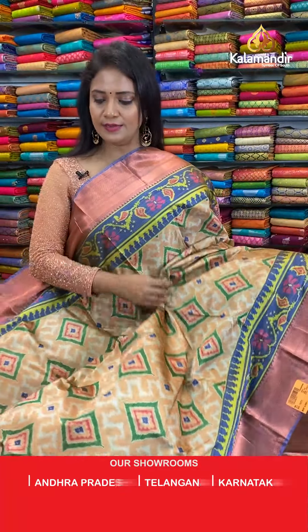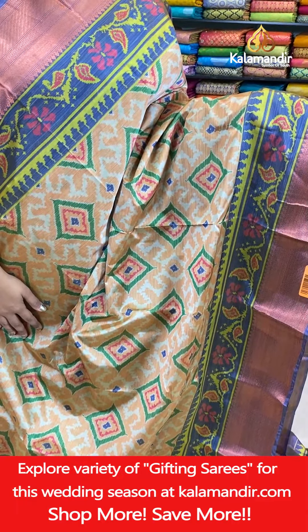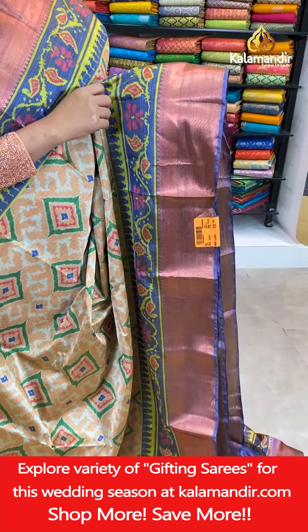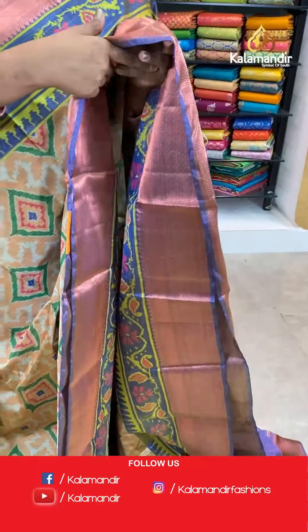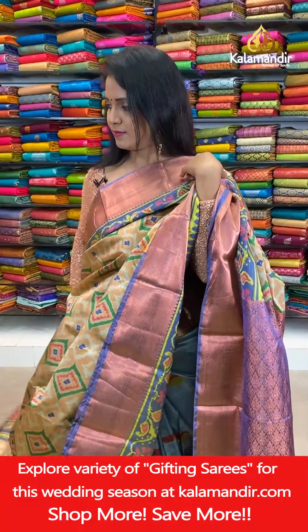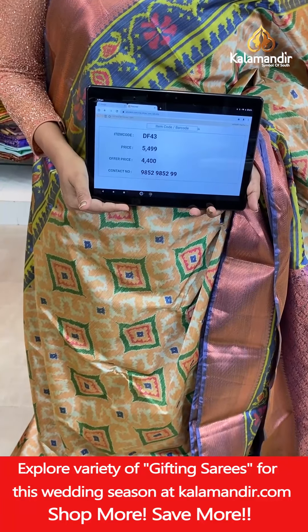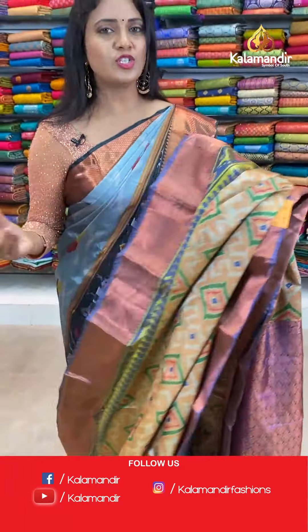Next saree — one more sandal colour with a blue and green combination. We have got more sandal colours today, looking very bright and different. All over body ikat print, diamond print. That's the border — contrast medium with cross khadi, zigzags, and leaves all on the border. Here we go with the blouse. Take a screenshot and share on 9852985299 and grab it.